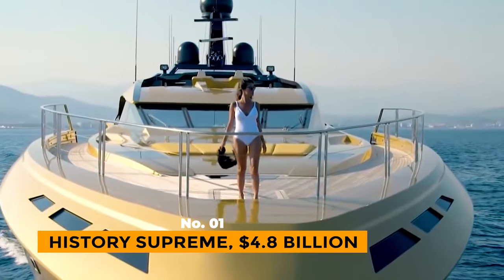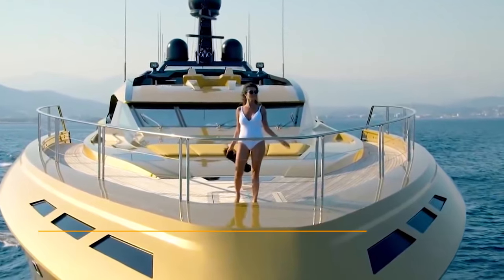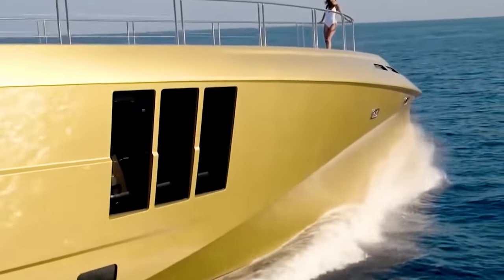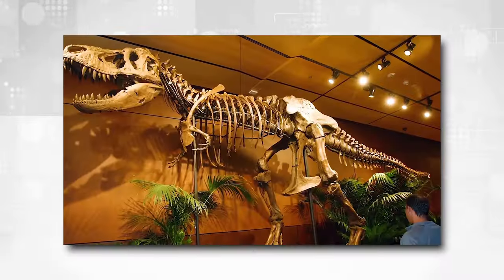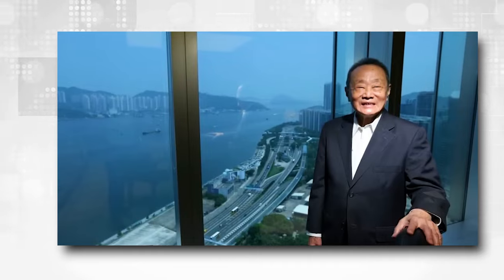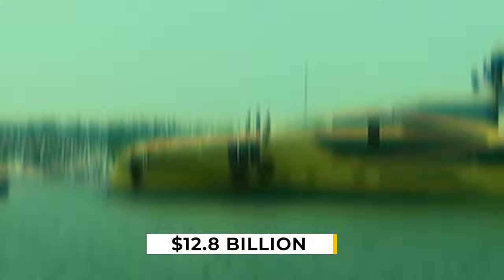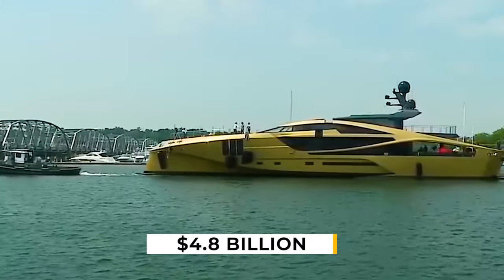Number 1: History Supreme, $4.8 billion. In 2011, Malaysian billionaire Robert Cook purchased the History Supreme, a yacht made of gold, platinum, meteoric stone, and the bone of a Tyrannosaurus rex. Cook, who owns the Cook Group, spent 33% of his $12.8 billion fortune on the yacht at $4.8 billion.